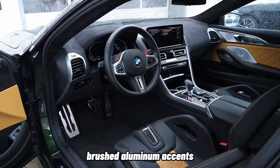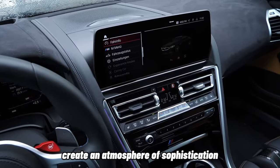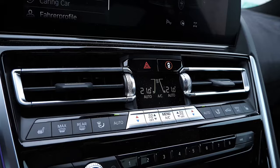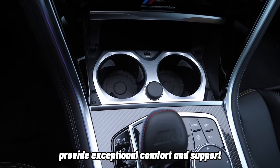including supple leather, brushed aluminum accents, and available carbon fiber trim, create an atmosphere of sophistication. The ergonomically designed seats provide exceptional comfort and support,